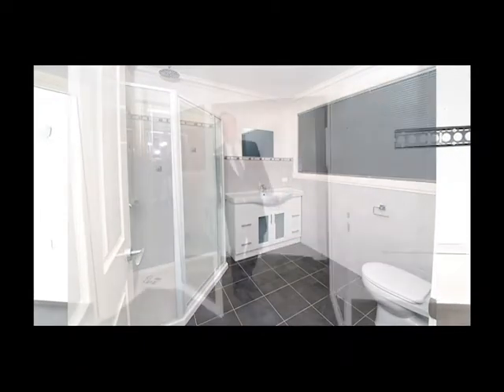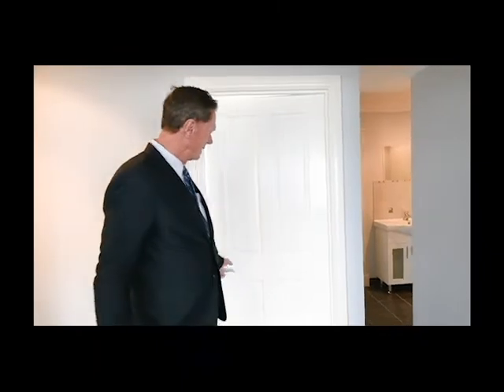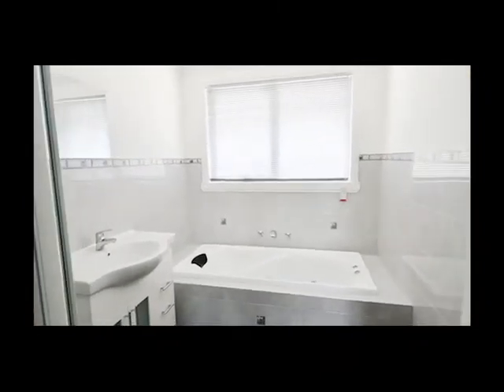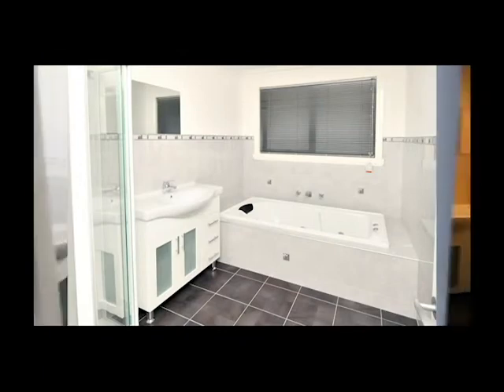We come off the open plan living area and go into the hallway which leads to the other three bedrooms. This is the main bathroom which, as you can see, has got a spa bath, a separate shower and the vanity. And right next door we've got the powder room.